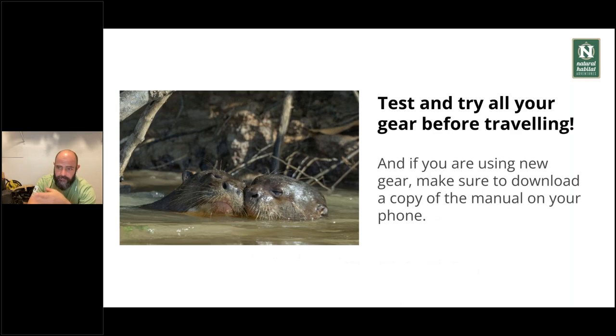Test and try all your gear before traveling. If it's new gear, make sure to download a copy of the manual on your phone or bring a hard copy. Please, please, please don't leave it for the last day. Don't try to use your camera for the first time when you get to the hotel in São Paulo — you may not be able to get the most out of your gear. Try to play around at least a couple of days before flying in so you're familiar with how things work. The manual is an amazing resource — it covers photography rules, how to meter light, composition, and all the camera adjustments.